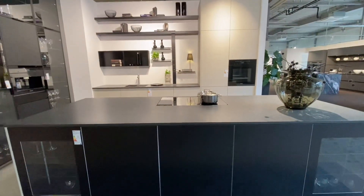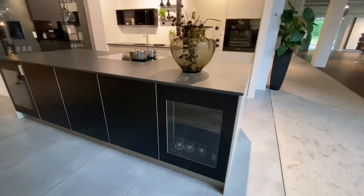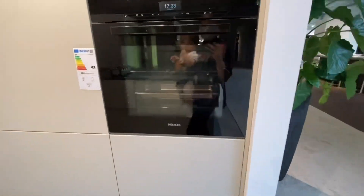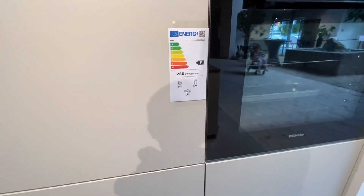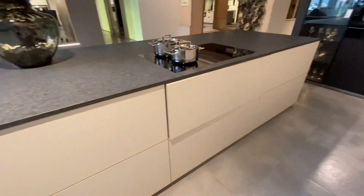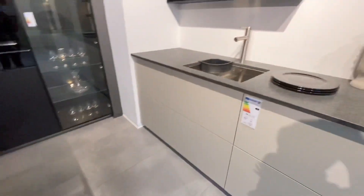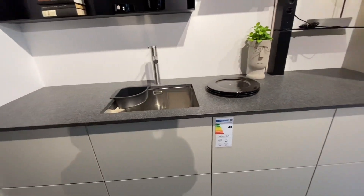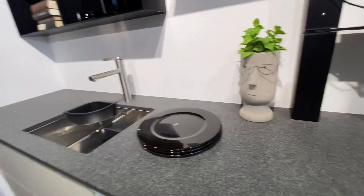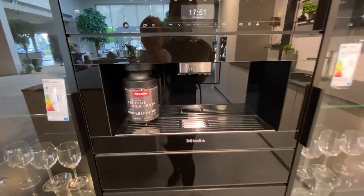We just came in and the first thing I noticed is they don't have prices on their kitchens. This is a bit difficult for us to check. They're all Miele here. There's an induction, a sink — I love this one, it looks so cute. And the coffee machine is also Miele.